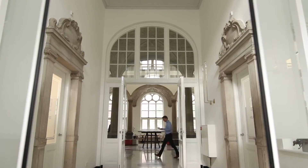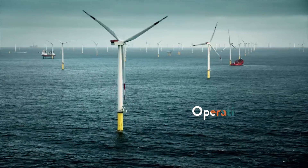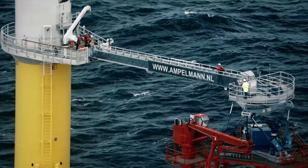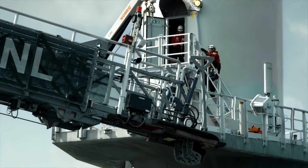Dopp Academy invites you to the two-day course Offshore Wind Operation and Maintenance. To keep offshore wind farms operational, maintenance is key.